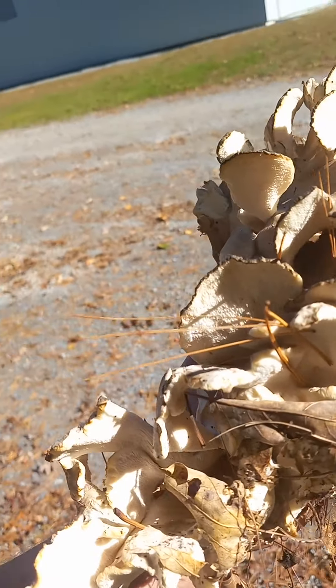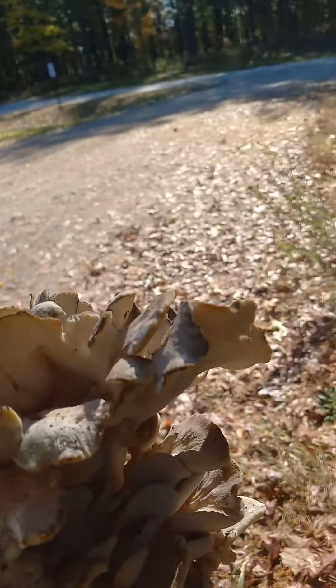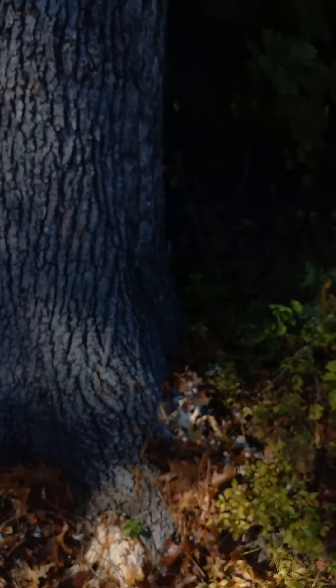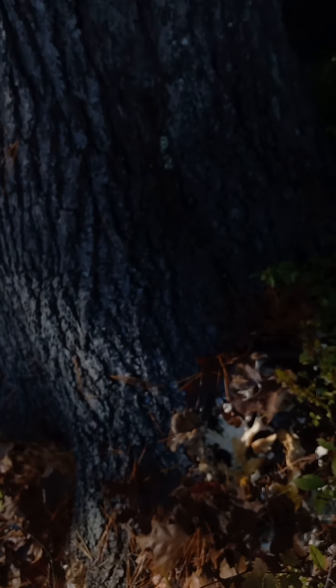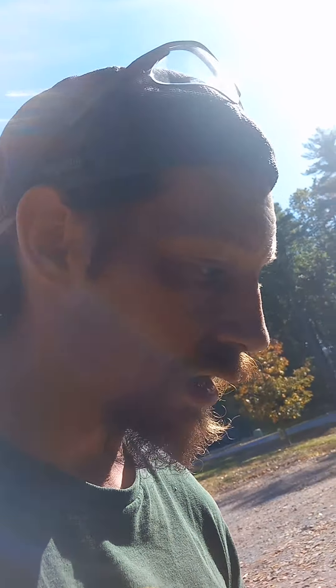They're actually a choice edible — if you look in any of the mushroom identification books. A lot of times you find mushrooms growing up top that are orange; those are chicken of the woods, as you've seen in some of my other videos. The ones at the bottom are the hen of the woods, and they sell them for quite a bit. I wish I got here sooner because there are a couple that are no good, but I'm wicked excited — I'm gonna eat this bad boy.